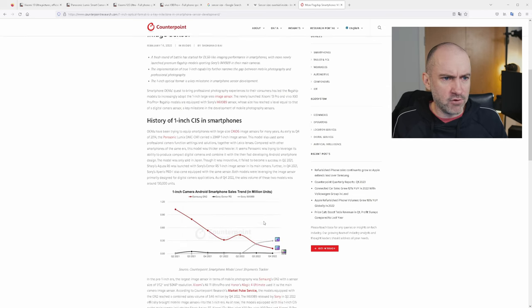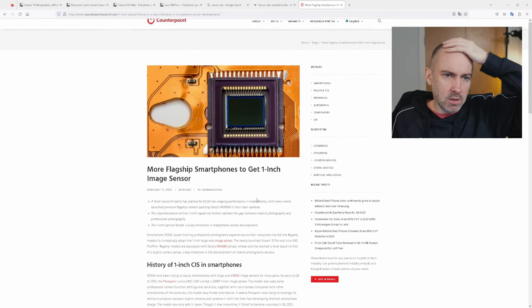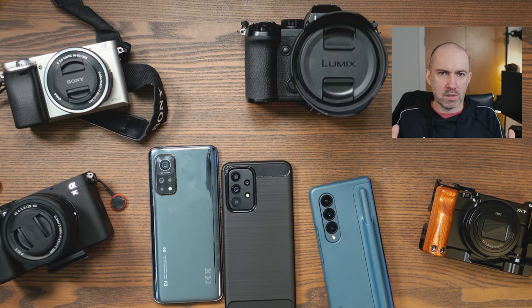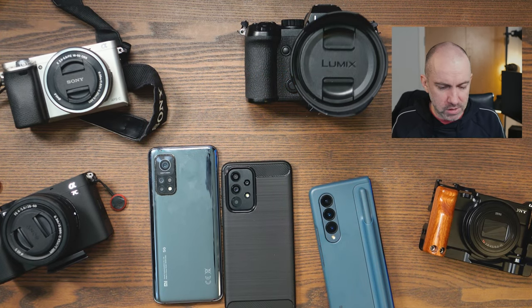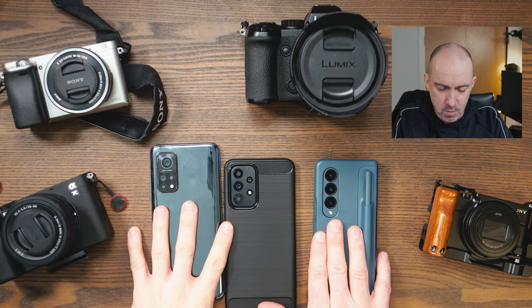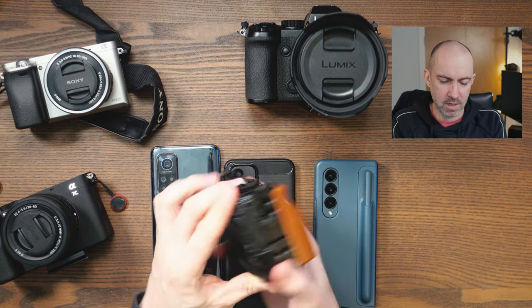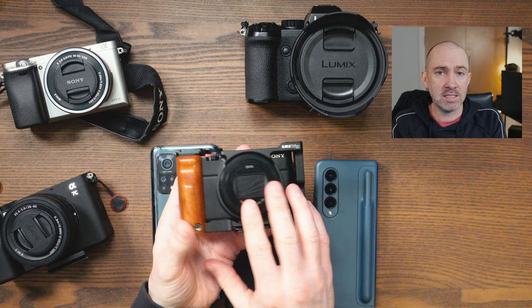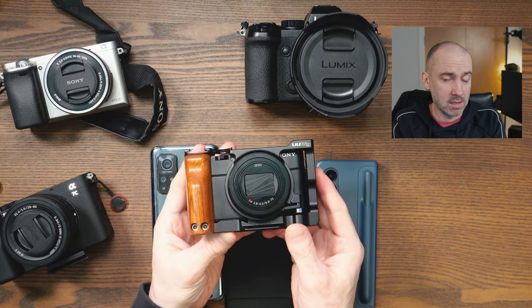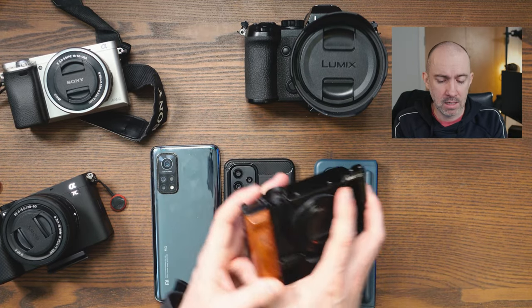There are a lot of articles coming out about new phones launching this year with 1-inch sensors. This article, though a few months old, has a good list of phones with that sensor — quite a lot of them. This is my RX100 Mark VII, which has a 1-inch sensor and punches well above its weight. You would think it wouldn't perform as well as it does, but you can get a really good picture out of it.